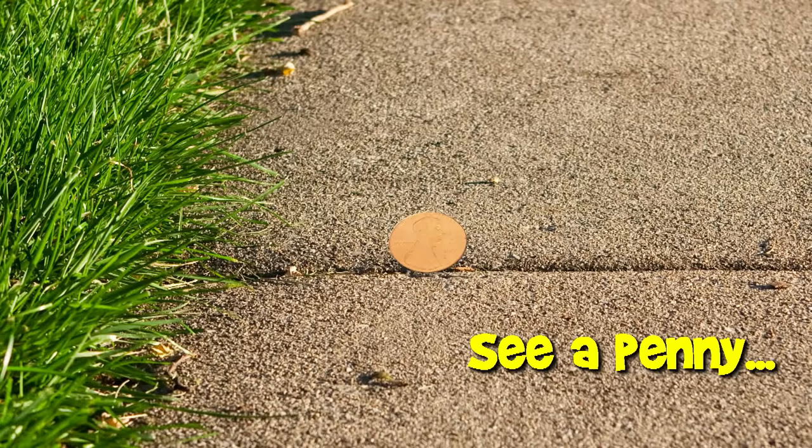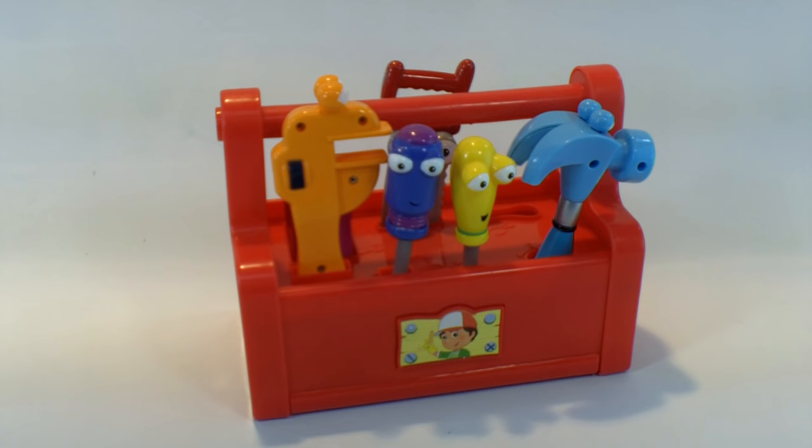You are now watching a Lucky Penny Shop product feature. Welcome to Lucky Penny Shop. What we have today is this wonderful toolbox. It's the handy mani toolbox with all the tools. We are missing one in this set.